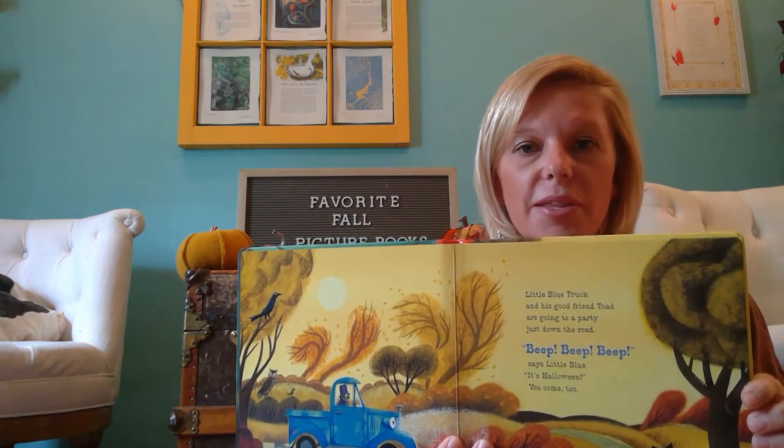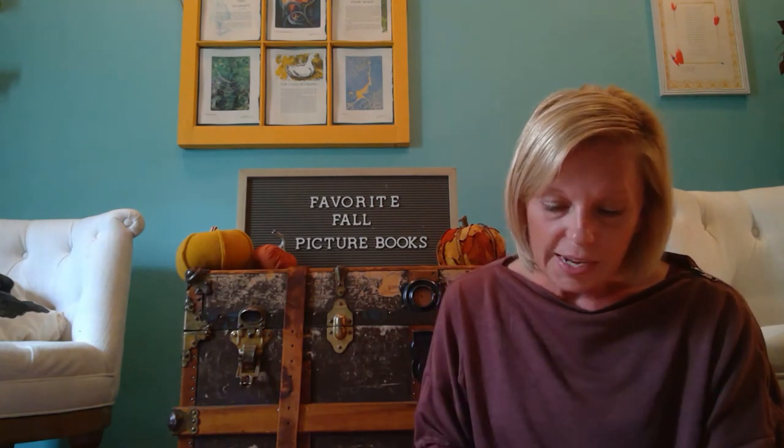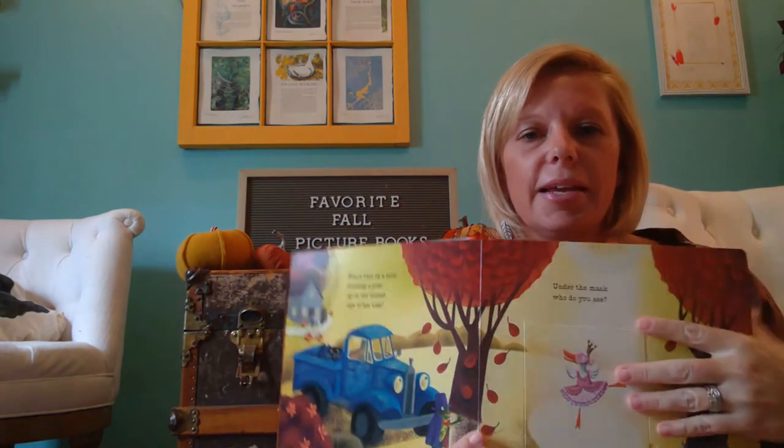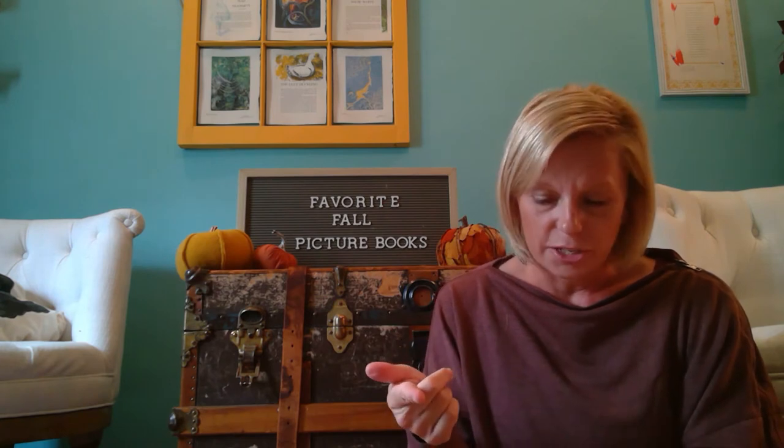Little Blue Truck and his good friend Toad are going to a party just down the road. Beep, beep, beep, says Little Blue. It's Halloween — you come too! Then Little Blue and his friend Toad go and visit all of the other animals, and each time they visit an animal, you get to see that animal in their costume. You can lift up the flap to see who it is, and at the very end you'll get to see Little Blue Truck's Halloween costume. I love this book for its rhyming scheme, great illustrations, and this fun interactive lift-the-flap feature.